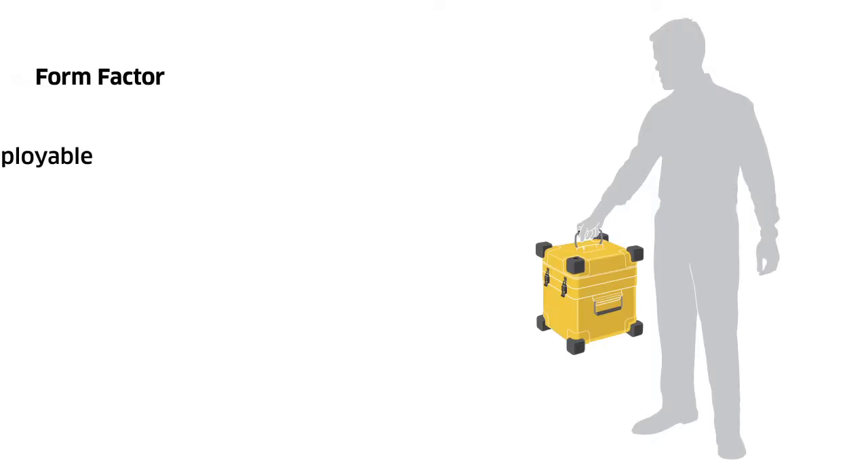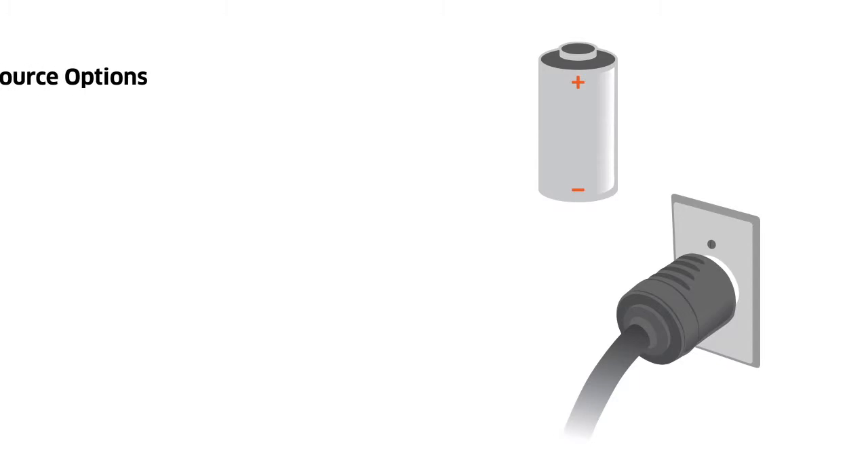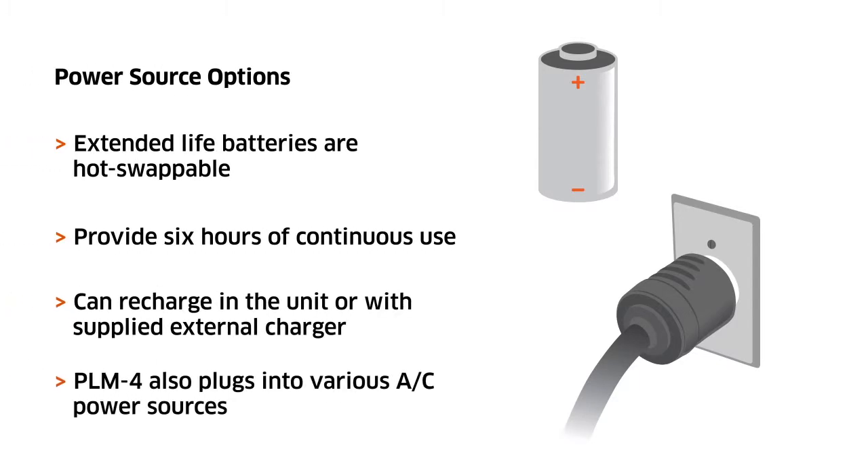Weighing approximately 20 pounds, the PLM-4 easily goes where you need it, when you need it. Flexible power source options provide users with a mobile, ready, and reliable flight line test set.